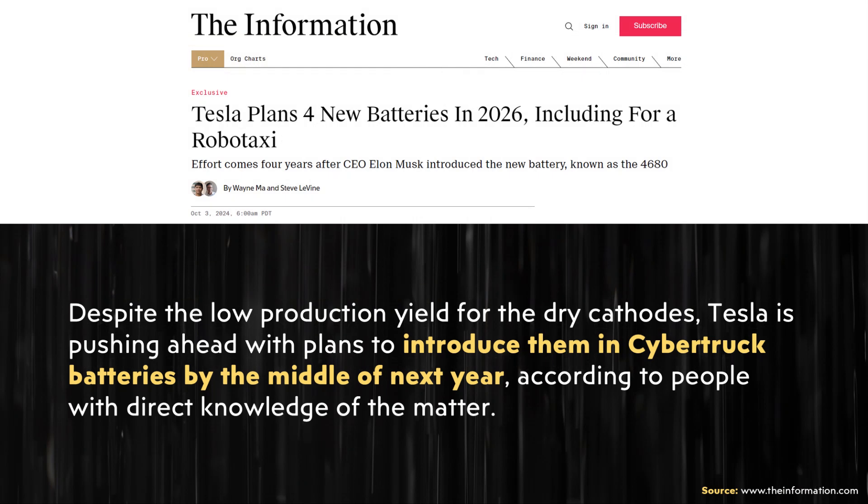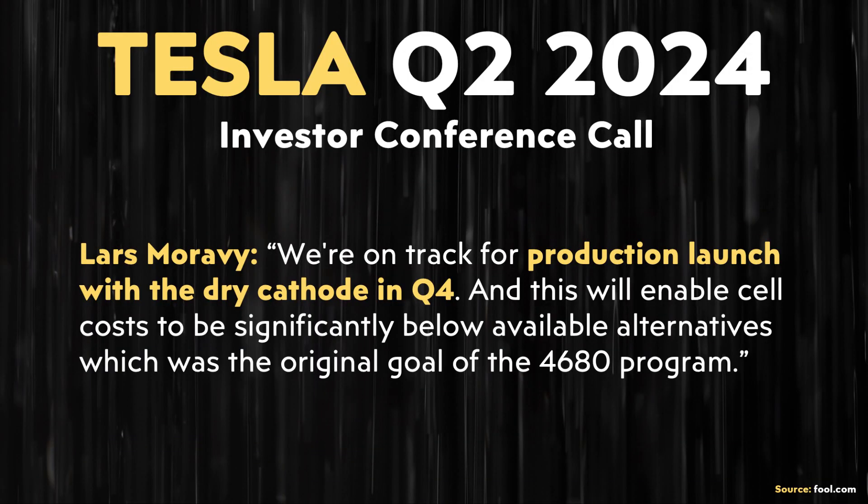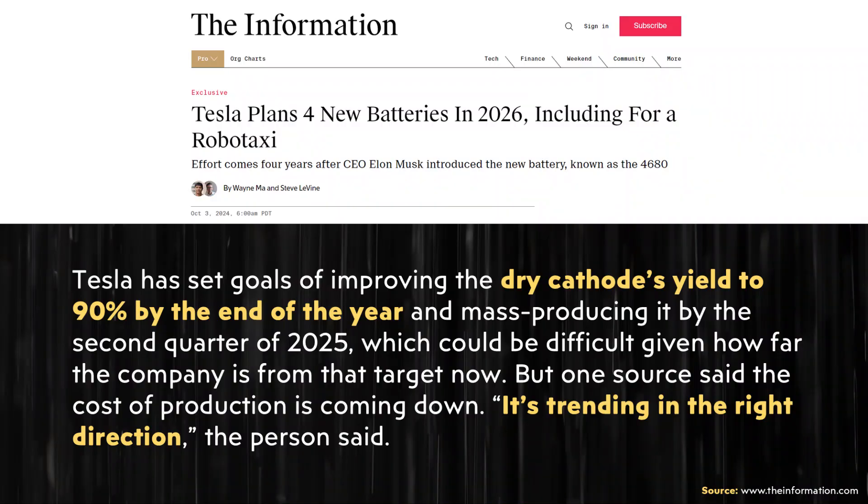The article states: "Despite the low production yield for the dry cathodes, Tesla is pushing ahead with plans to introduce them in Cybertruck batteries by the middle of next year." So it looks like it'll be about mid-next-year before we see dry cathode batteries in the Cybertruck. Tesla has set goals of improving dry cathode yield to 90% by the end of the year and mass producing by the second quarter of 2025.